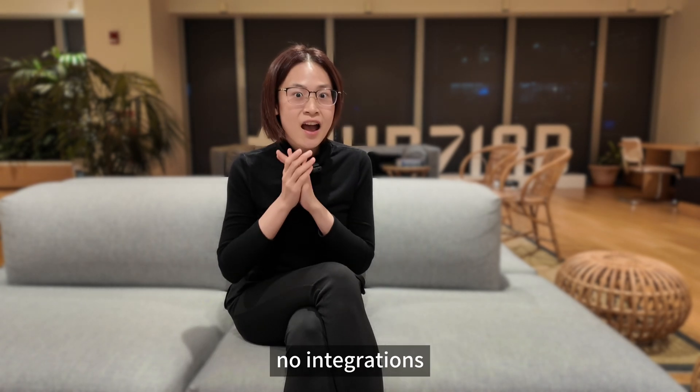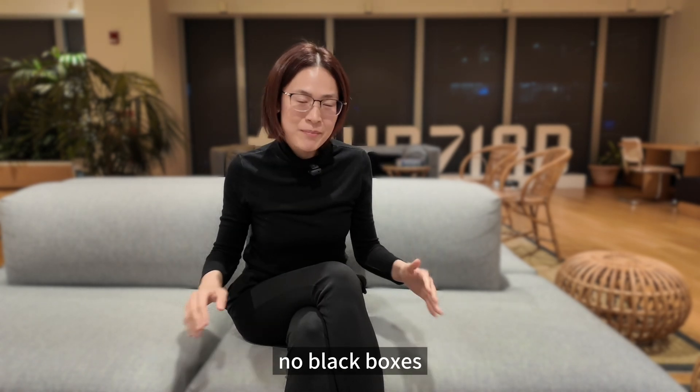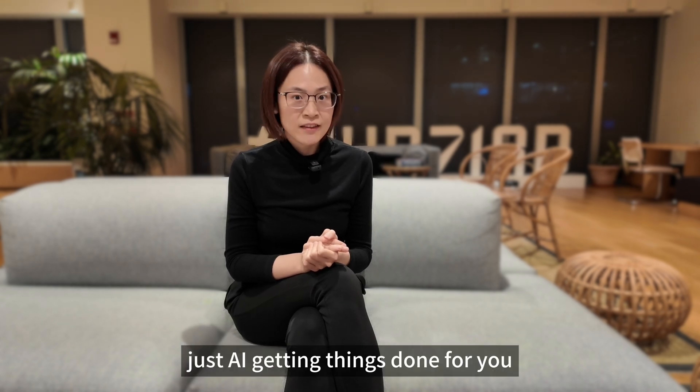No coding. No integrations. No black boxes. Just AI getting things done for you.